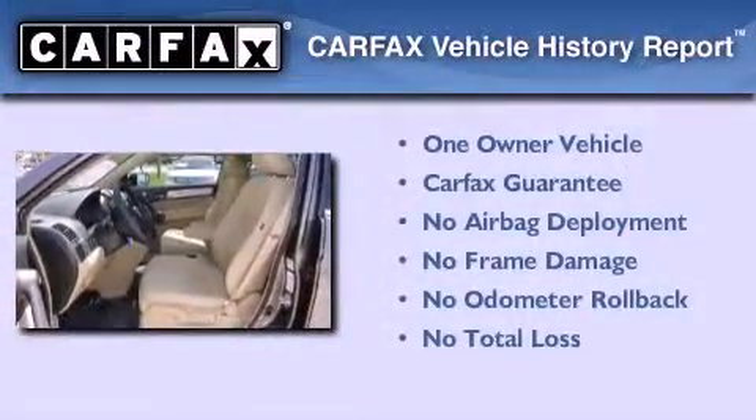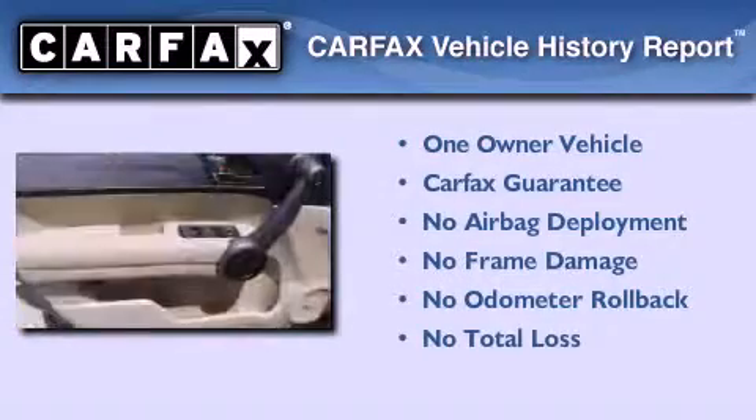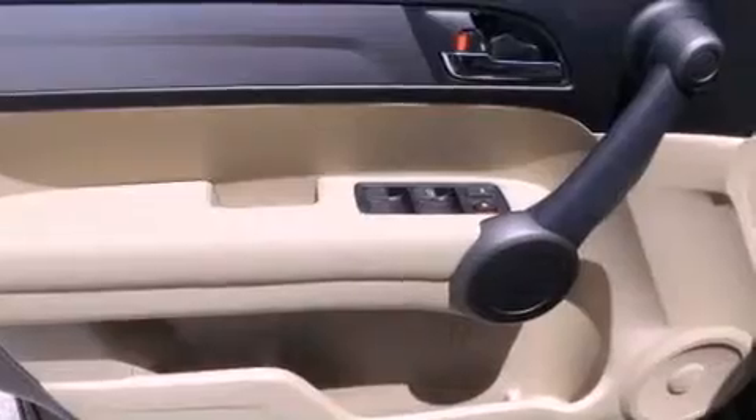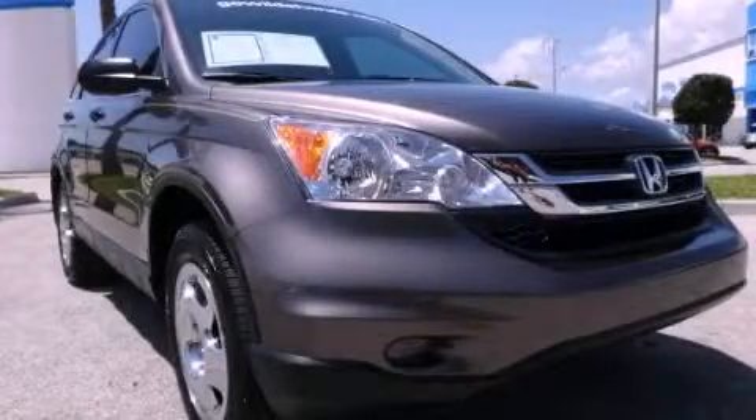This Honda has had only one owner and it qualifies for the Carfax buyback guarantee. Contact us today and schedule your opportunity to see this automobile in person.